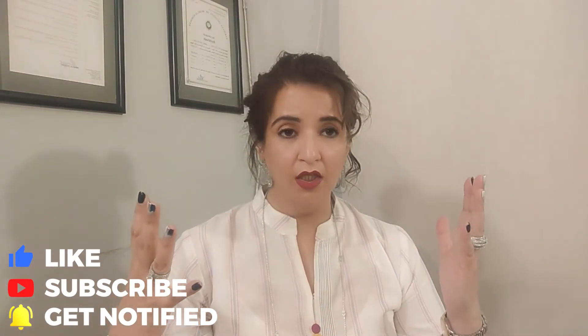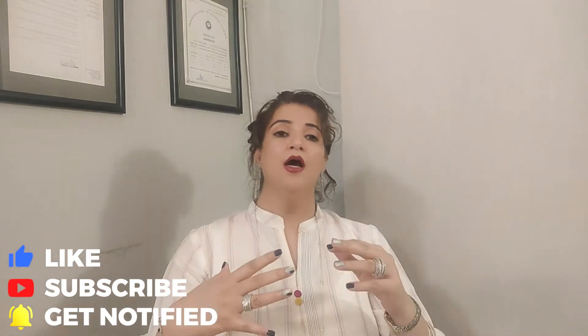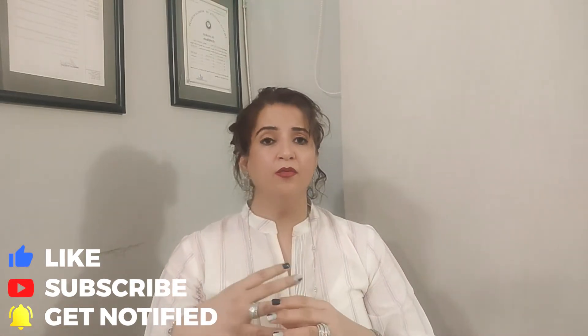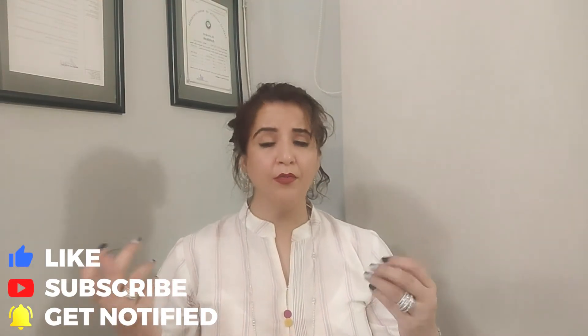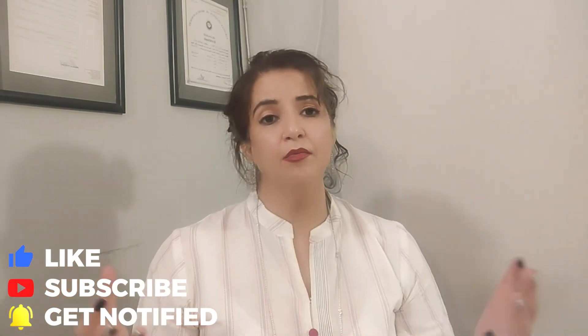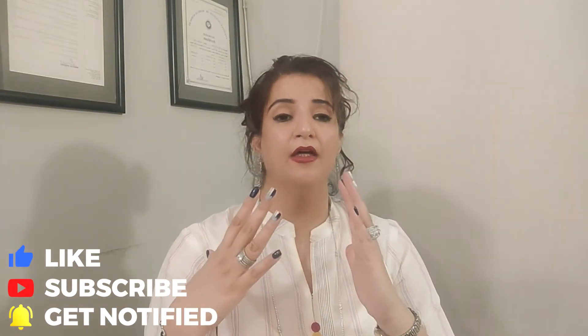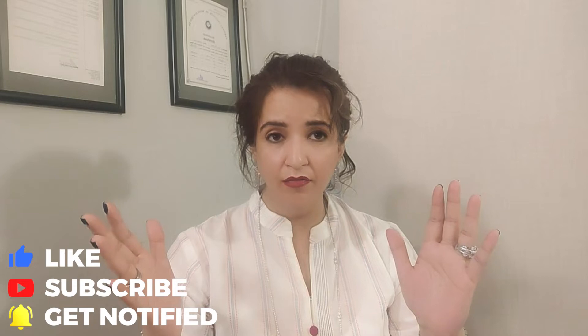After the face wash, I don't have a toner in my own range, but you can use a clean and clear toner or any brand of toner within your budget. After applying it on the face, let it dry under the fan.